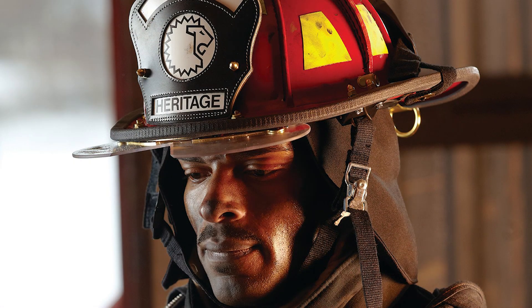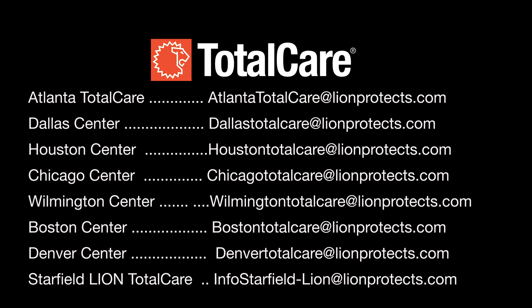If the advanced inspection results are satisfactory, return the helmet to service. If it needs repair or additional testing, send it either to a verified ISP, such as Lion Total Care, or the manufacturer. For additional information on the care of structural fire helmets, contact Lion Total Care.